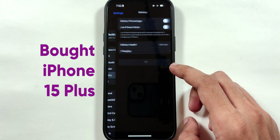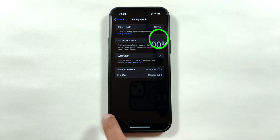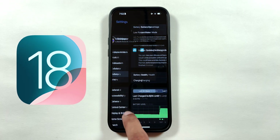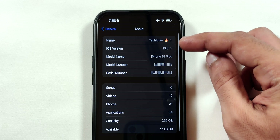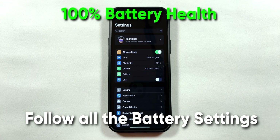It's been more than nine months since I bought this iPhone 15 Plus and the battery health is still at 100%, despite using the iOS 18 developer beta for over a month, which drains the iPhone battery a lot. Follow these iPhone settings to maintain 100% battery health.